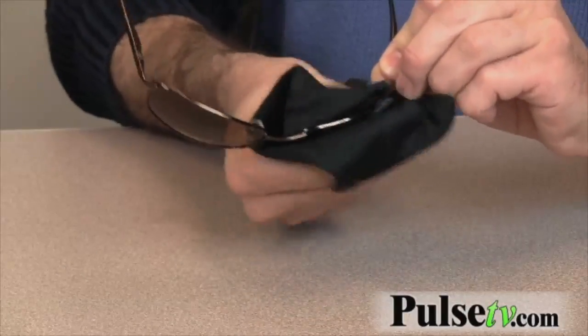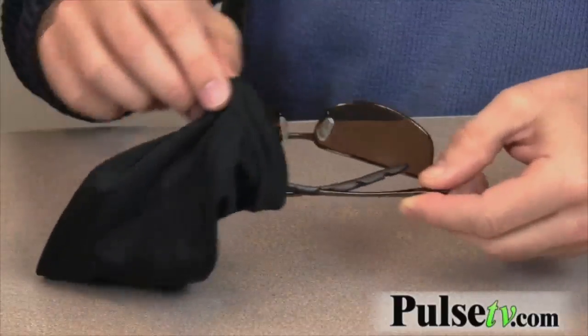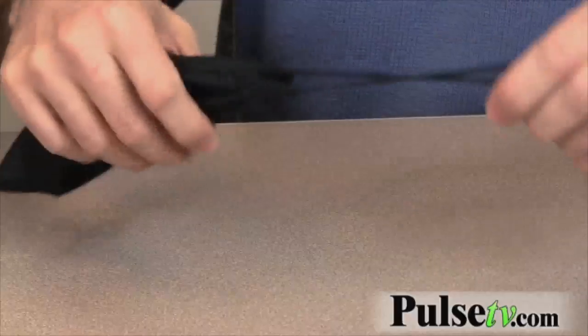I'm also very impressed with the case that you get with this. It's obviously the case that the sunglasses come with, but it's also a microfiber polishing cloth which is very gentle on the lenses. So when you carry it around in your car or in your bag, whenever you're not wearing them, you just pull it out, give it a quick polish and you're ready to go.